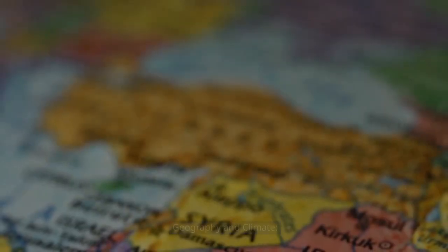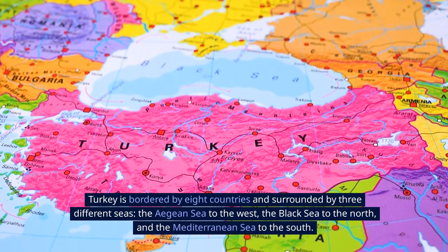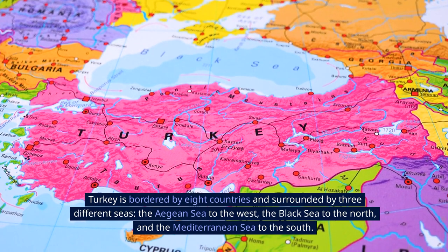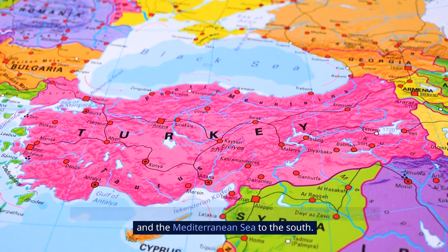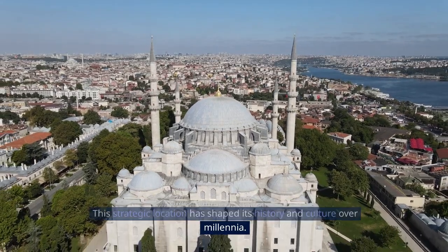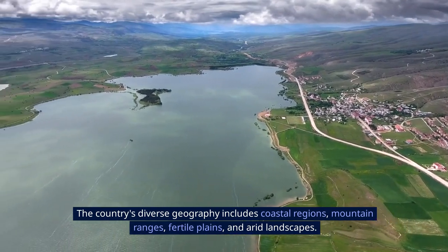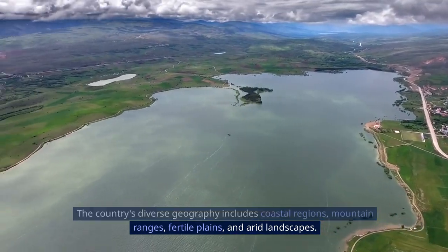Geography and climate. Turkey is bordered by eight countries and surrounded by three different seas: the Aegean Sea to the west, the Black Sea to the north, and the Mediterranean Sea to the south. This strategic location has shaped its history and culture over millennia. The country's diverse geography includes coastal regions, mountain ranges, fertile plains, and arid landscapes.